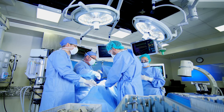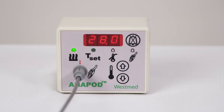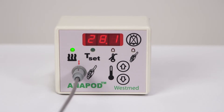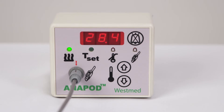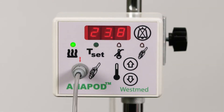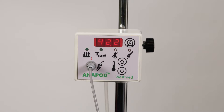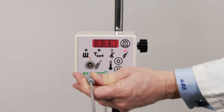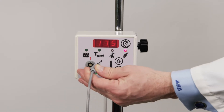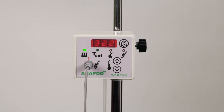Presenting the Anapod HumiTherm Heated Humidification System from WestMed. Designed to maintain normothermia throughout the perioperative setting, the Anapod system simplifies core temperature management in the operating room and beyond. Compact and lightweight, the Anapod controller features digital touch-sensitive temperature controls and audible and visual alerts for over-temperature and probe failure, which results in simple, safe, and reliable performance.